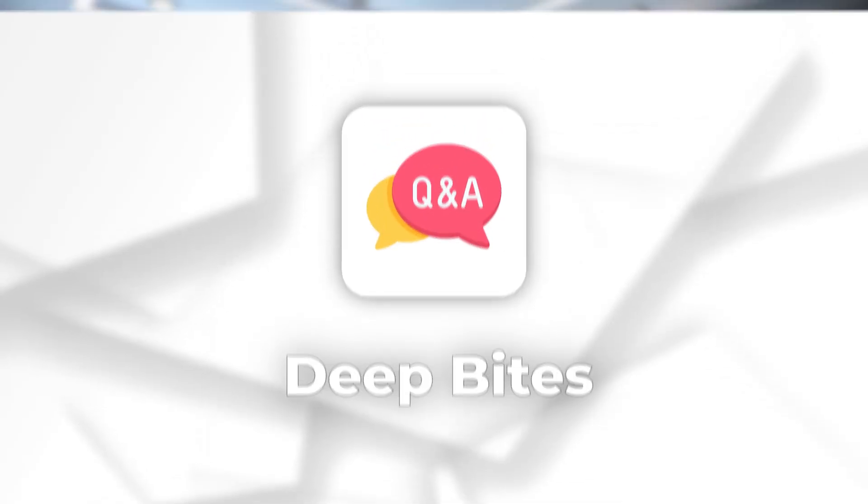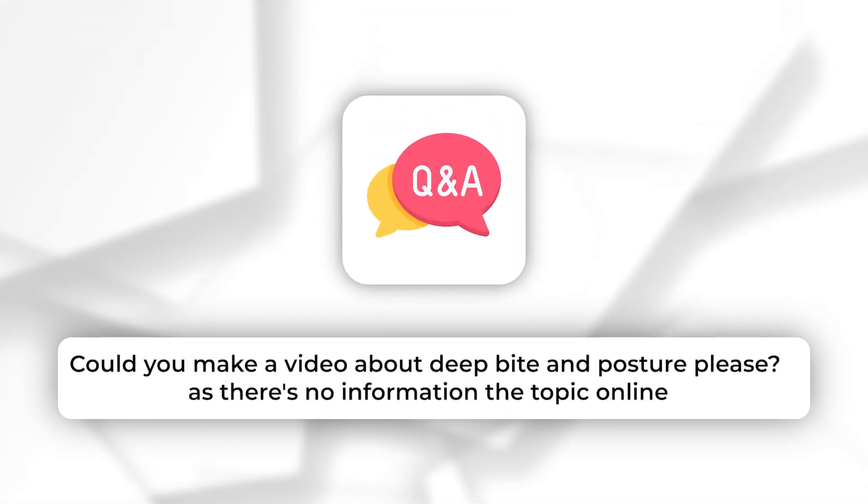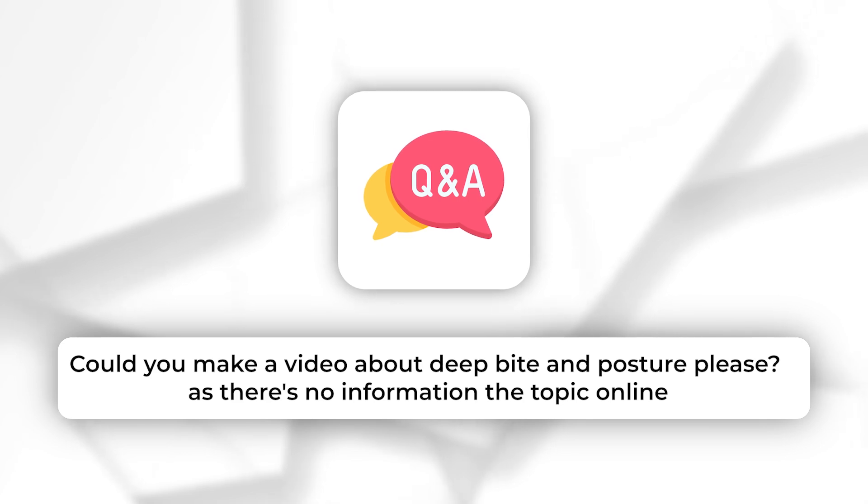Deep bites. I've been asked in our question and answer session to make a video on deep bite and posture, as there is no information on the topic online.